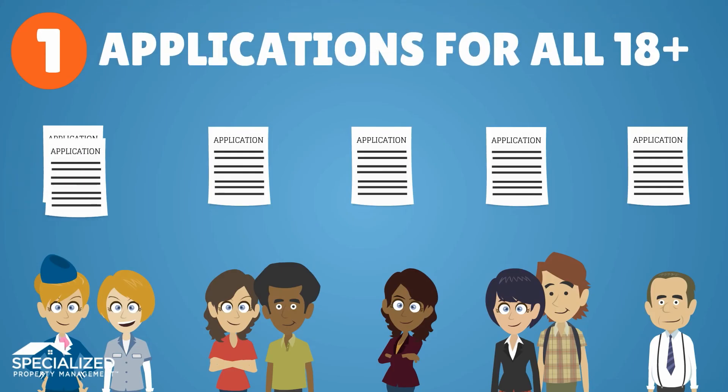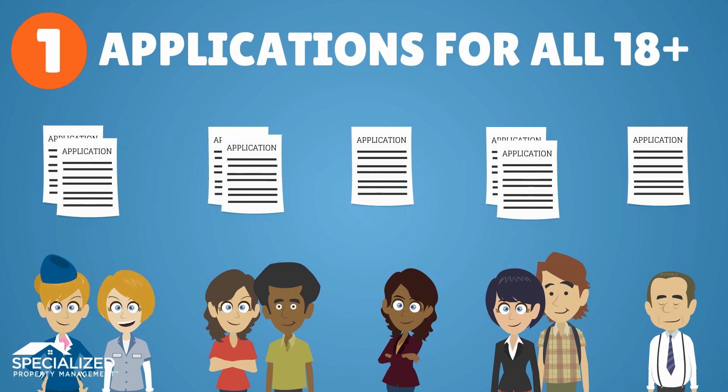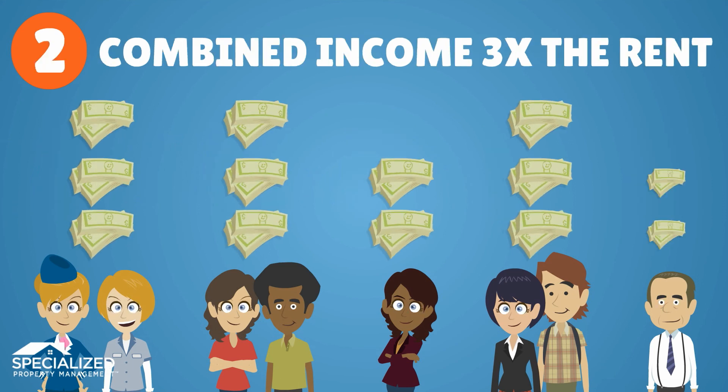First, even if you are anxious to rent and the prospective tenants seem great, you should require an application for every tenant over 18 years of age. Then, verify that the combined tenant income equals at least three times the rent rate.